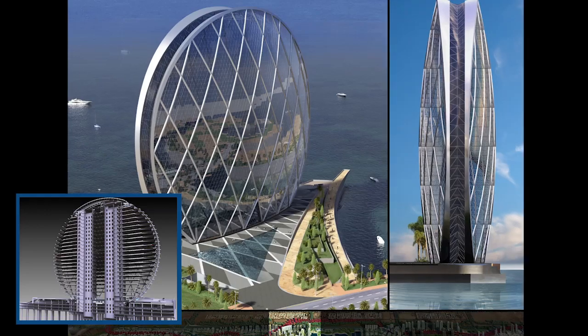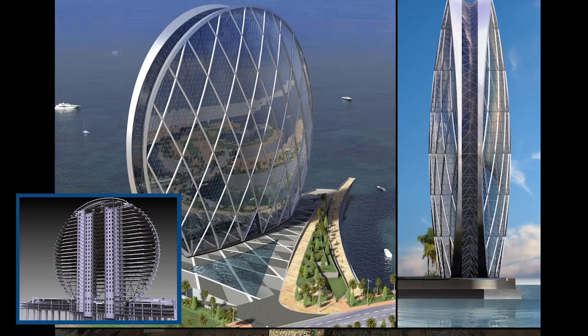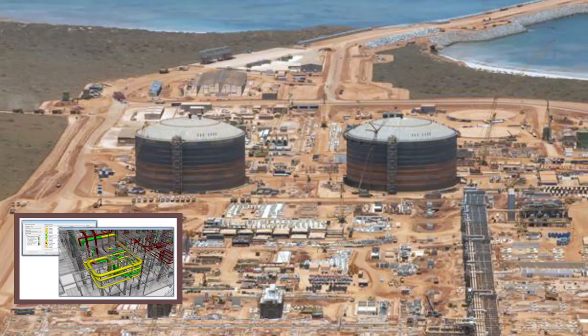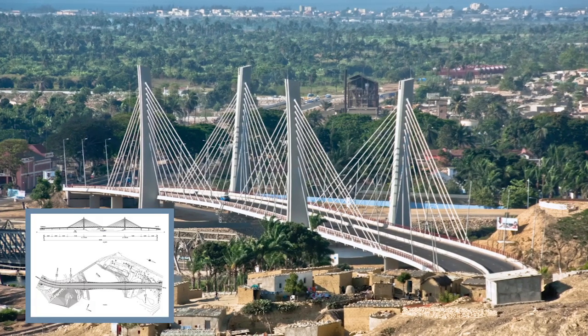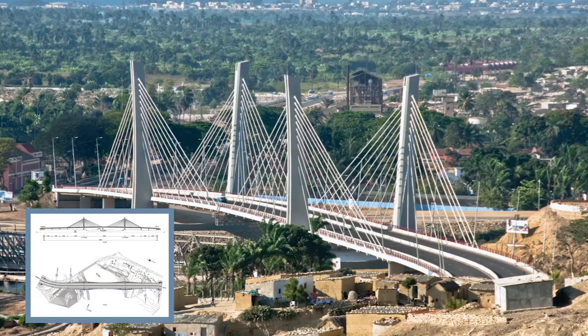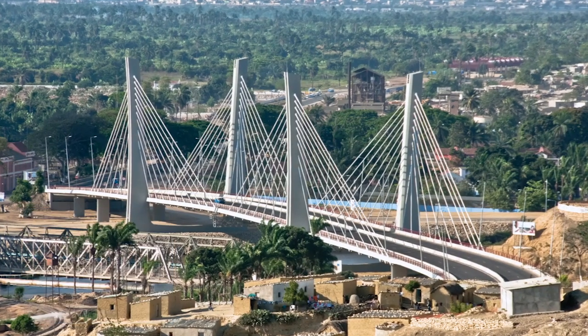Projects like the gorgeous Aldar Headquarters in Abu Dhabi, the massive Gorgon liquefied natural gas plant in Australia, or the milestone April 4 bridge in Angola — all of which are enabled by Bentley innovations.